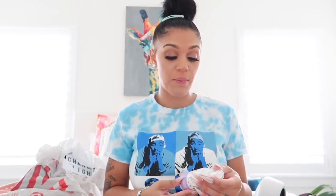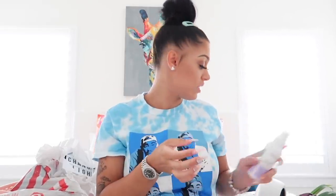I also have the Honey Pot calming lavender panty spray. I've never tried any of these products. It says to remove the cap and gently mist in the panties, underarms, feet, and shoes — air dry and go. Basically this is supposed to help refresh you and keep everything smelling good. We're gonna try that out as well.